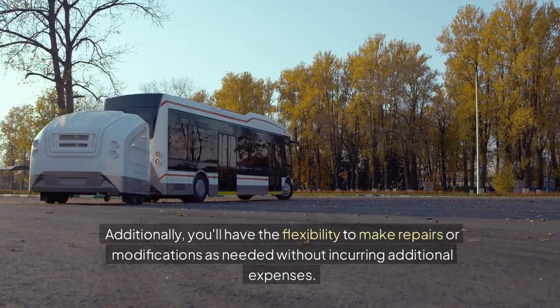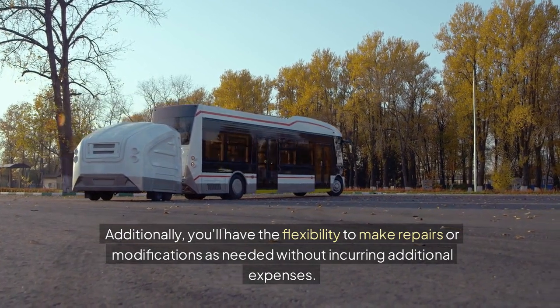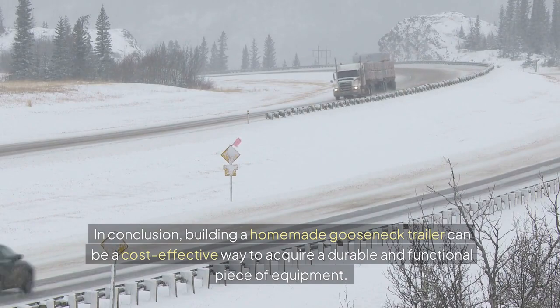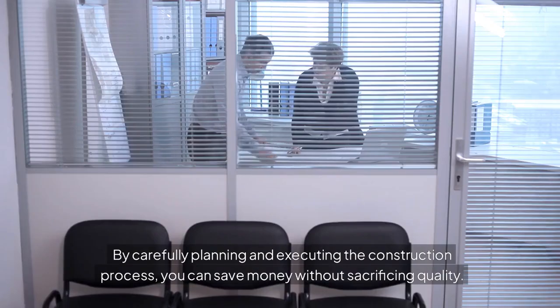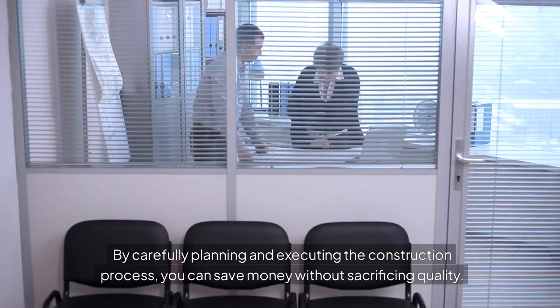Additionally, you'll have the flexibility to make repairs or modifications as needed without incurring additional expenses. In conclusion, building a homemade gooseneck trailer can be a cost-effective way to acquire a durable and functional piece of equipment. By carefully planning and executing the construction process, you can save money without sacrificing quality.